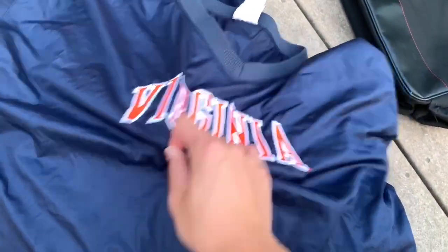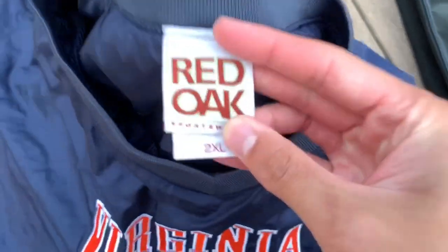You've got 'Virginia Cavaliers' all stitched in, on a Red Oak Sportswear tag. Really cool. Everything you see will be on sale except for a pair of shorts which you will see later.